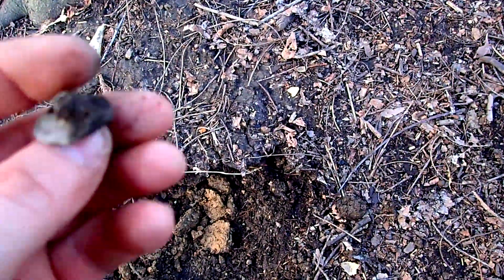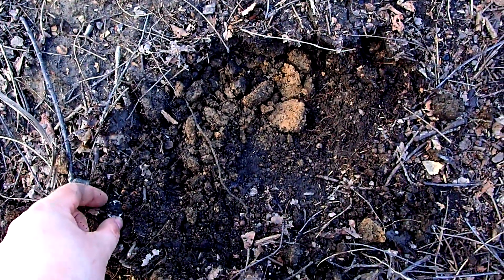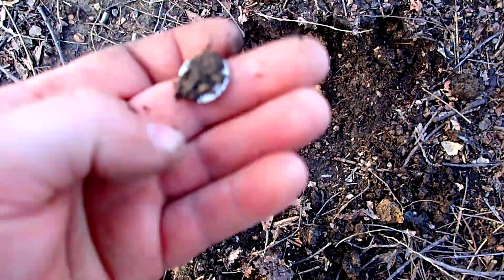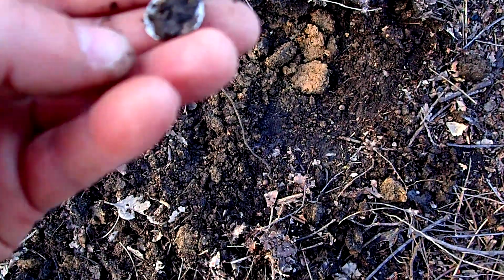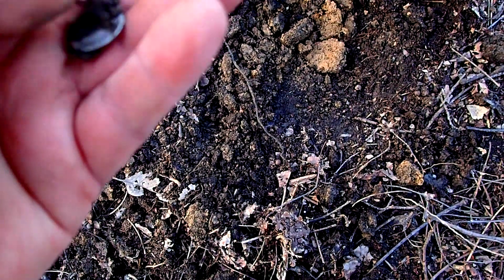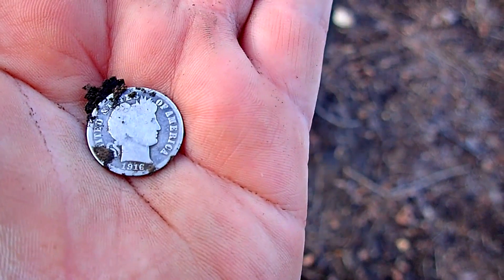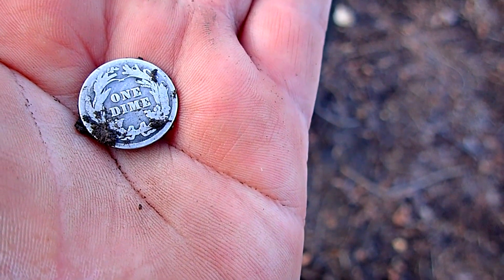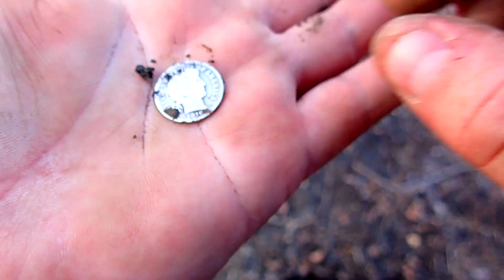Alright guys, back again. I was getting two signals — this was sitting on top, it's a shotgun shell. And right beside it, it was only coming in like a 40-41, wasn't that deep either, but it was on edge I think. And I got a Barber. 1916, no mint mark. Pretty clean too.